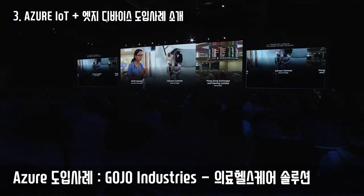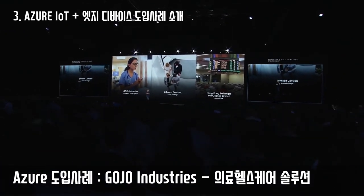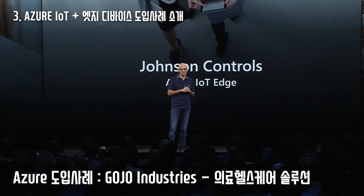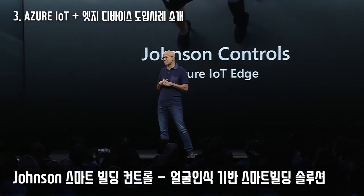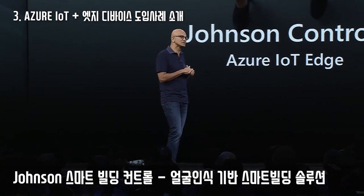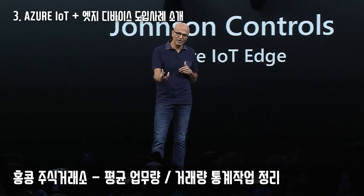They're already using Azure IoT to build sanitization solutions for hospitals, and going forward they'll use Azure Sphere for even better detection and control loop. Johnson Controls is building out a complete new solution for smart buildings that uses facial recognition and cognitive capabilities in Azure IoT with a container on the edge.